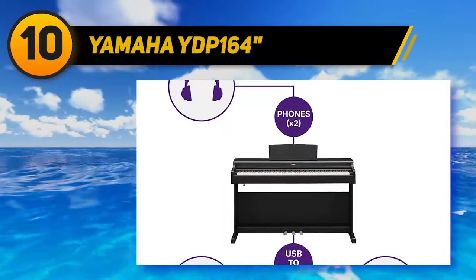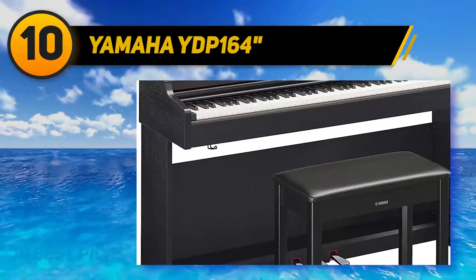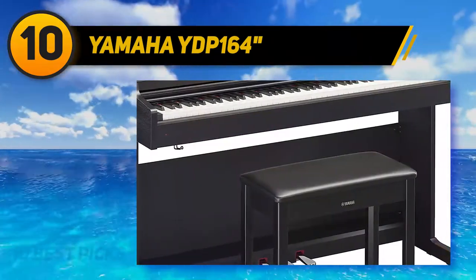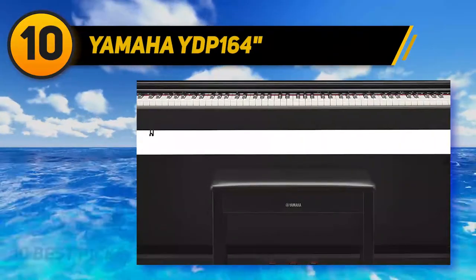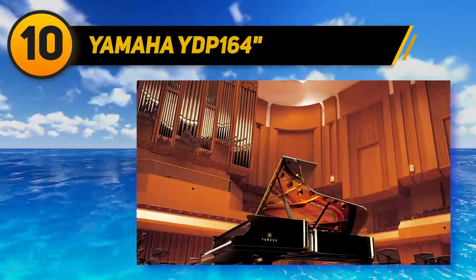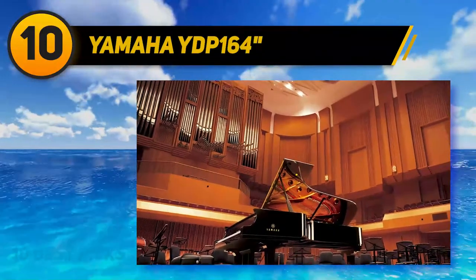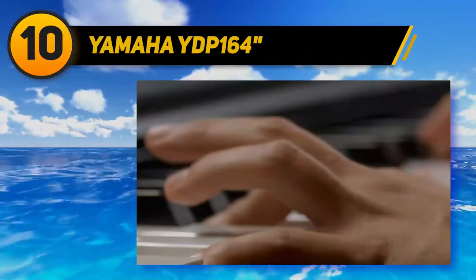Starting at number 10: the Yamaha YDP-164. Yamaha is a leader in creating pianos for the most prestigious concert halls in the world. The Arias series recreates the touch of an acoustic piano to fill your home with concert grand sound. One of the best features of the YDP-164 is its grand tone, recreating the iconic Yamaha CFX sound with state-of-the-art recording methods.